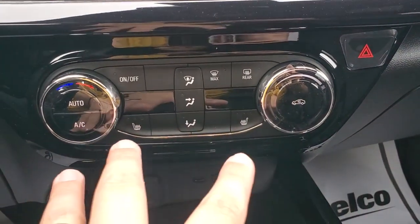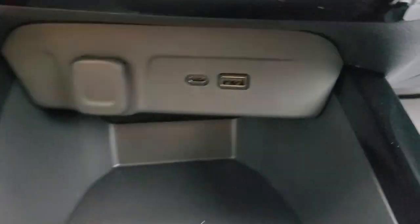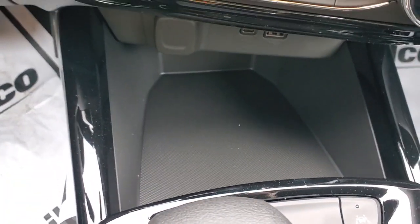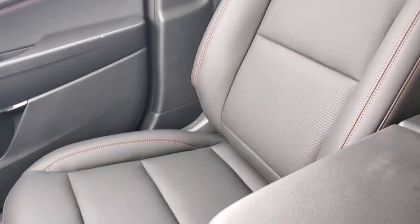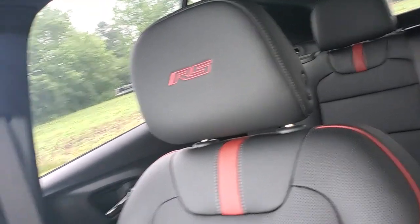Then on the center stack you've got your regular controls and heated seat buttons. Down here you've got a USB-C charge port as well, plus a spot to put your phone or other items, cup holders, and a center console. The seats are leather perforated with badging on the front headrests.